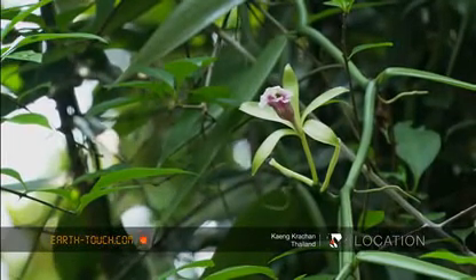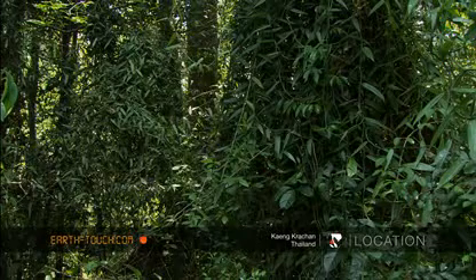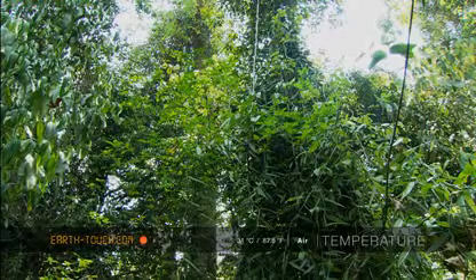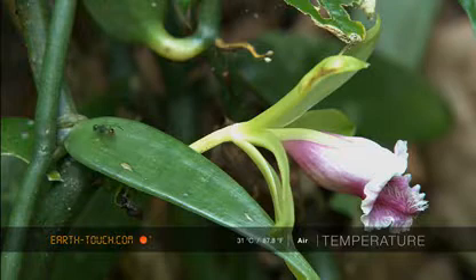This is the vanilla orchid, a huge rambling assemblage that sprawled over many trees and threw down aerial roots as it went. Here and there, a flower of unmistakable orchid form and beauty stood out from the tangle of stems.